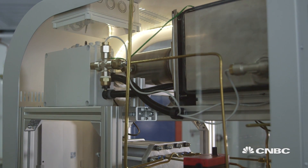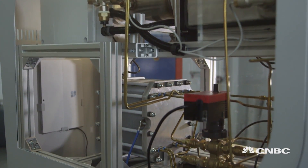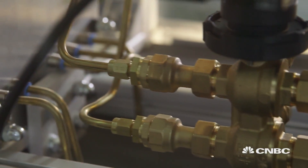In standard boilers, you have carbon dioxide on the exhaust, but also the nitrogen oxides. Our boiler is better because it's a real zero-emission system.